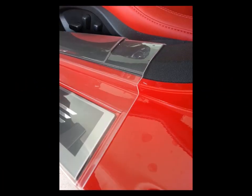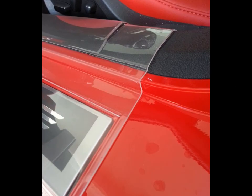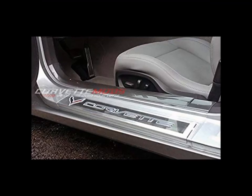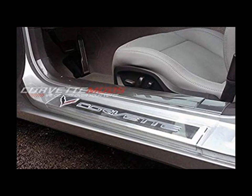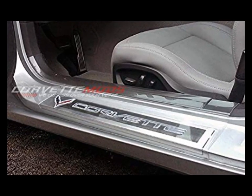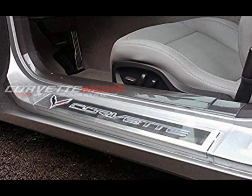Coming in at number three is clear door sill guards. It's important for Corvette owners to keep the interior of their Vette as fresh as the day it was purchased. Clear door sill guards protect the door sills and entry of your Corvette from scuffs and scratches while still showing off the Corvette insignia. With all of their advantages, it's clear to see why these are such a popular choice and number three on our list.